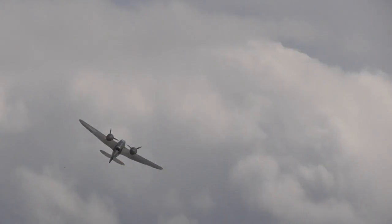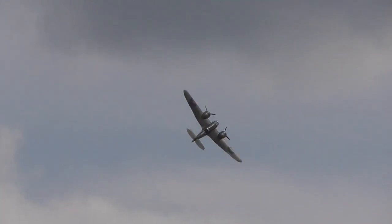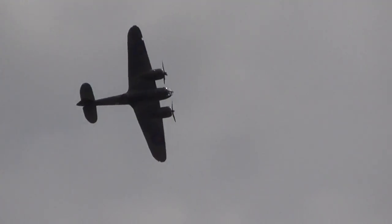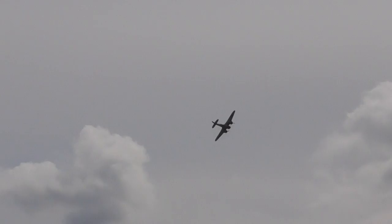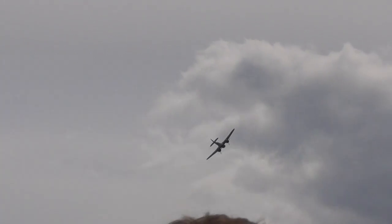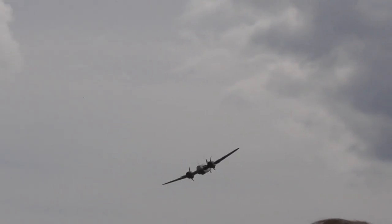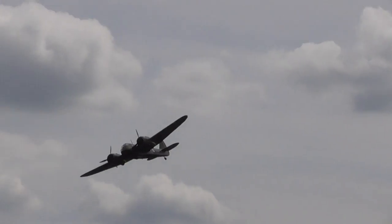With the Blenheim, during the period of the Battle of Britain, came a different race of pilots — the twin-engine pilots. Later, they would fly the Beaufighter. They would fly the Mosquitoes. And later again, they would fly the Canberra. And that's purely British.